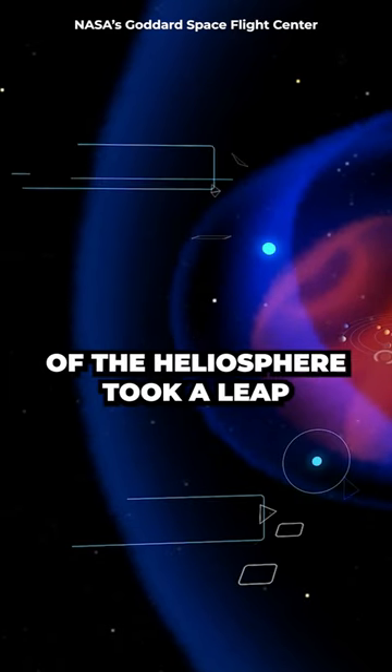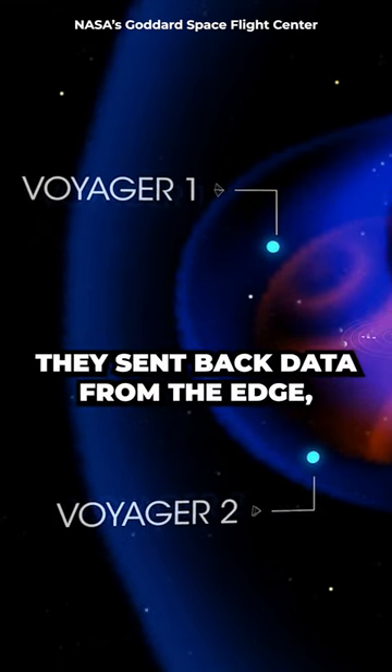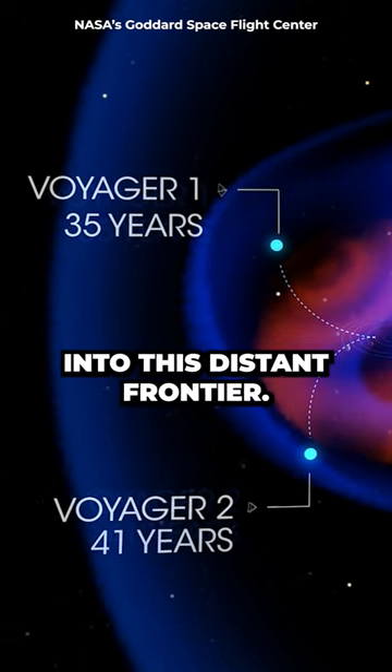Our understanding of the heliosphere took a leap when the Voyager spacecraft crossed this boundary. They sent back data from the edge, giving us invaluable insights into this distant frontier.